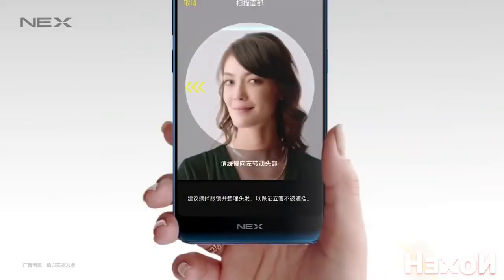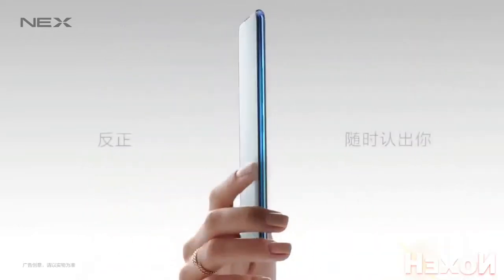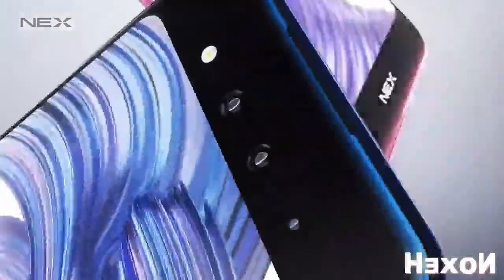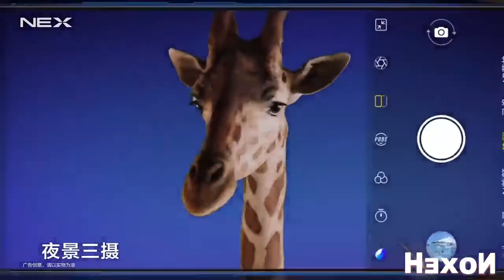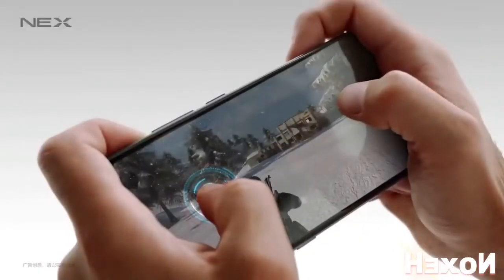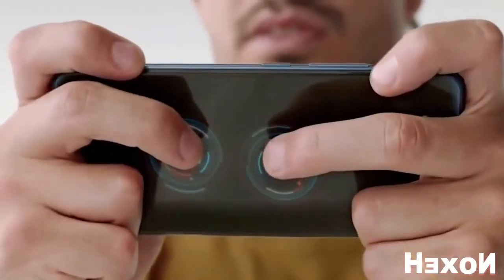The additional screen will come in handy during video and photo shootings. All photos, including self-portraits, are taken by the powerful main camera instead of a not-so-impressive front camera. The second screen can also be used by people being photographed to look at themselves and change their poses. The 3D TOF system of the camera is equipped with an infrared sensor and promises both high-quality night shots and beautiful portraits. The additional screen will also be useful for gamers.